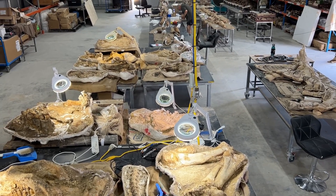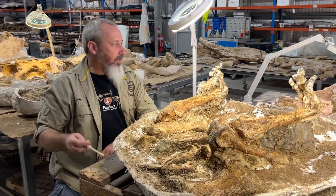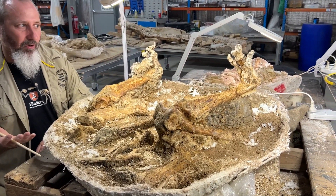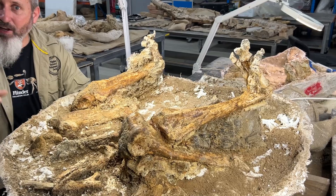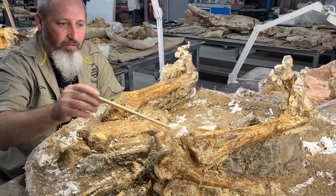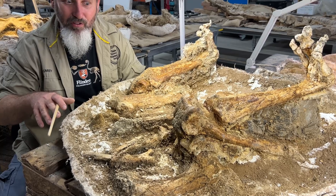Now Genyornis is not a dinosaur as such, but it is a giant bird. What we've got here is the underside of a Genyornis. You can quite clearly see the claws on the feet of this bird as the animal sat down in the mud and became trapped. This all goes all the way down to the legs, zigzagging across — the bird clearly in a squatting, sitting position.